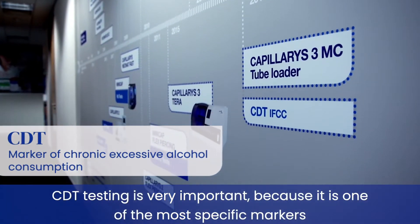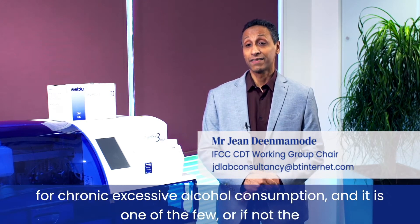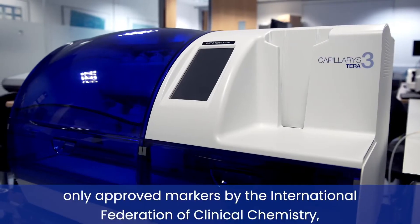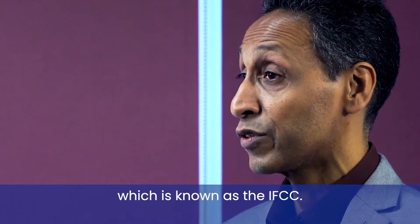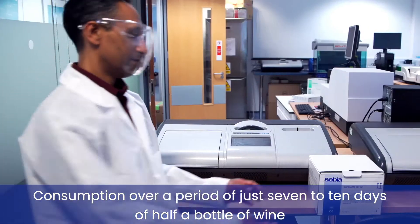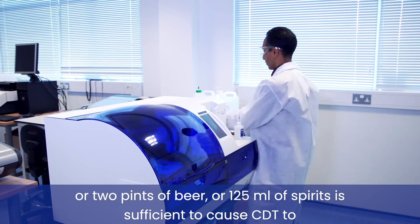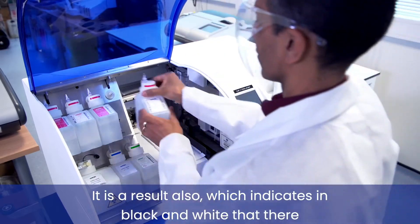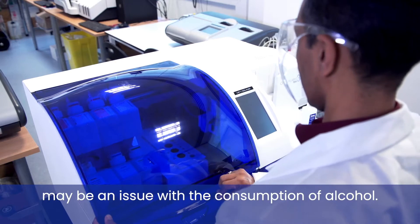CDT testing is very important because it is one of the most specific markers for chronic excessive alcohol consumption, and it is one of the few, if not the only, approved markers by the International Federation of Clinical Chemistry, known as the IFCC. Consumption over a period of just seven to ten days of half a bottle of wine, two pints of beer, or 125ml of spirits is sufficient to cause CDT to become elevated. It is a result which indicates in black and white that there may be an issue with the consumption of alcohol.